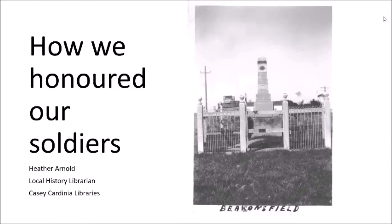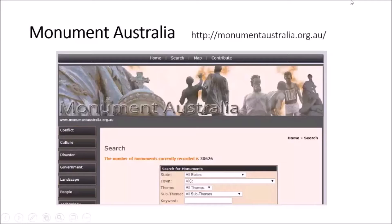Before I start, I'll bring your attention to three great websites that have lots of war memorials on them. The first one, of course, is Monuments Australia, which has lots of monuments all over Australia — not just war memorials, but lots of different monuments. So well worth looking at.